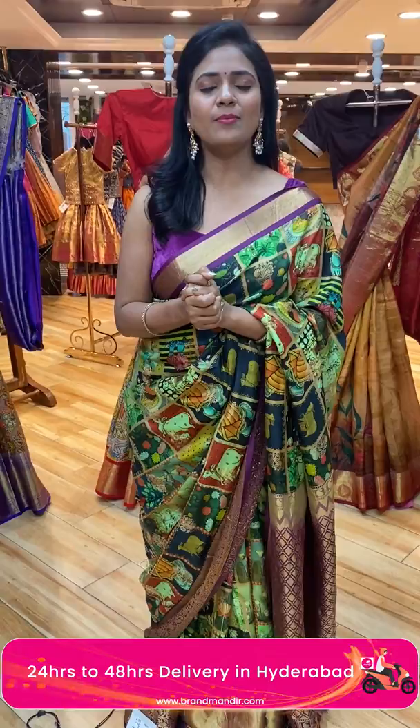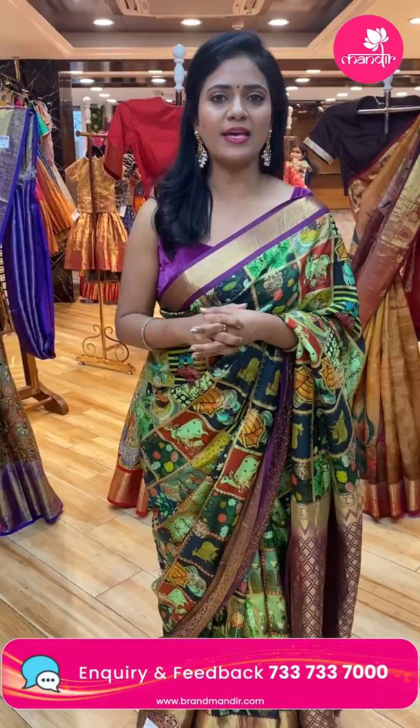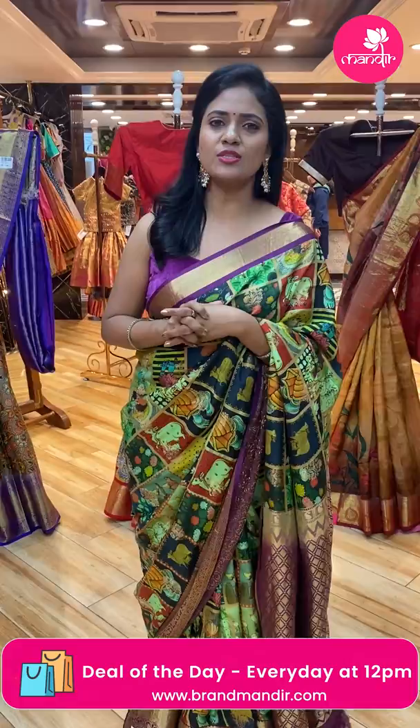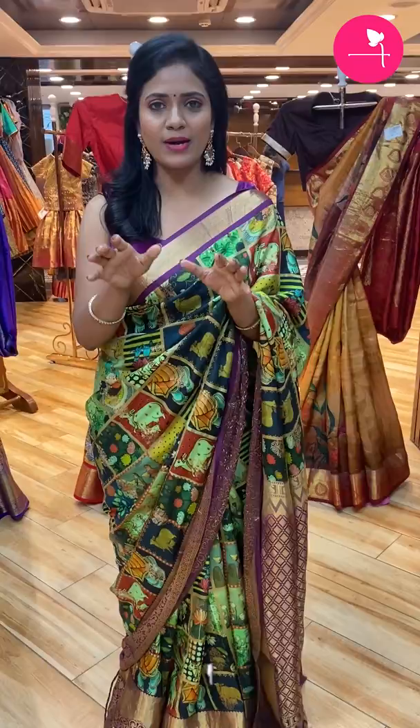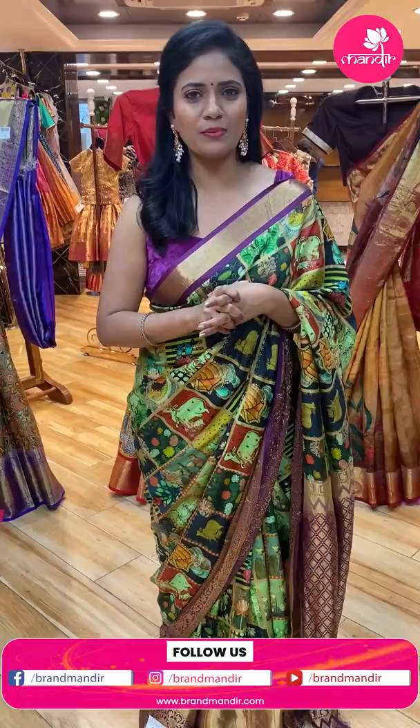Special announcement for Bangalore ladies! Brand Mandir will be at India's premium exhibition, Kalesha Popup, with Brand Mandir sarees on display on 25th, 26th, and 27th March 2022. Don't miss this opportunity — visit the exhibition over these three days and grab the sarees. Pre-register on www.brandmandir.com and get 5% discount on Brand Mandir sarees. Pre-registrations are live now!